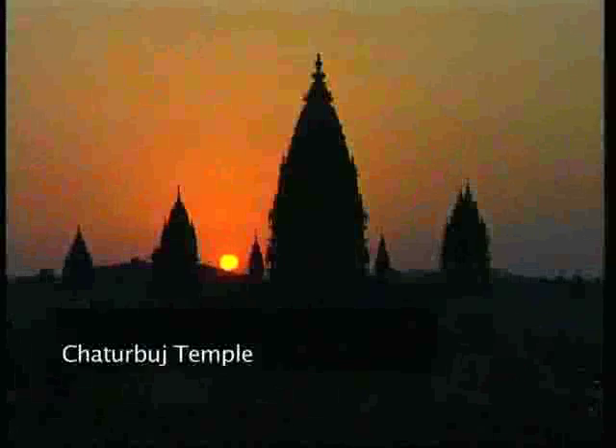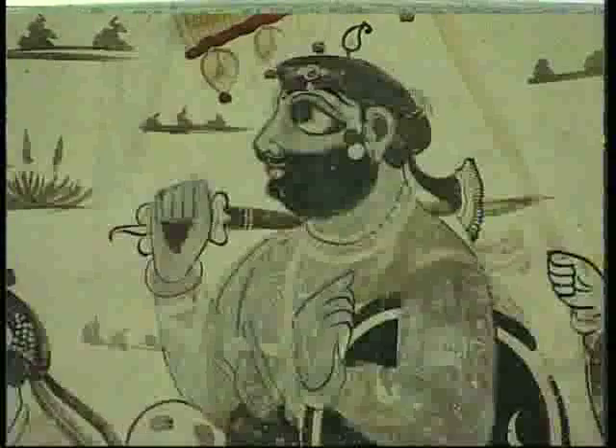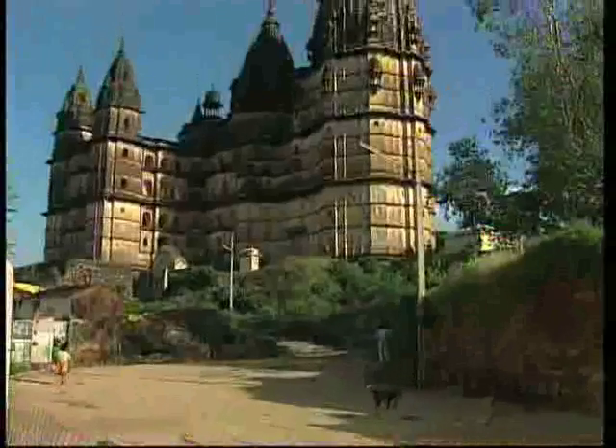This synthesis was pushed even further in the Chaturbhuj temple in Orchha in central India. The rulers of Orchha patronized the Vaishnav Bhakti sect, a Hindu reformist cult that had a more egalitarian congregational form of worship. Large spaces were therefore required in the temple to accommodate vast numbers of devotees. The architects used massive shikharas outside to maintain the appearance of a traditional temple, but inside they boldly decided on the dome and arch structural system usually used in mosque architecture.